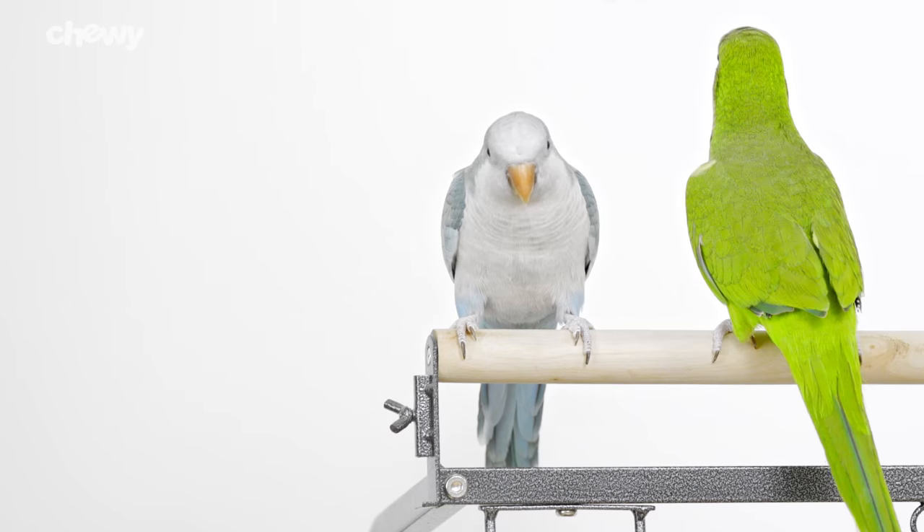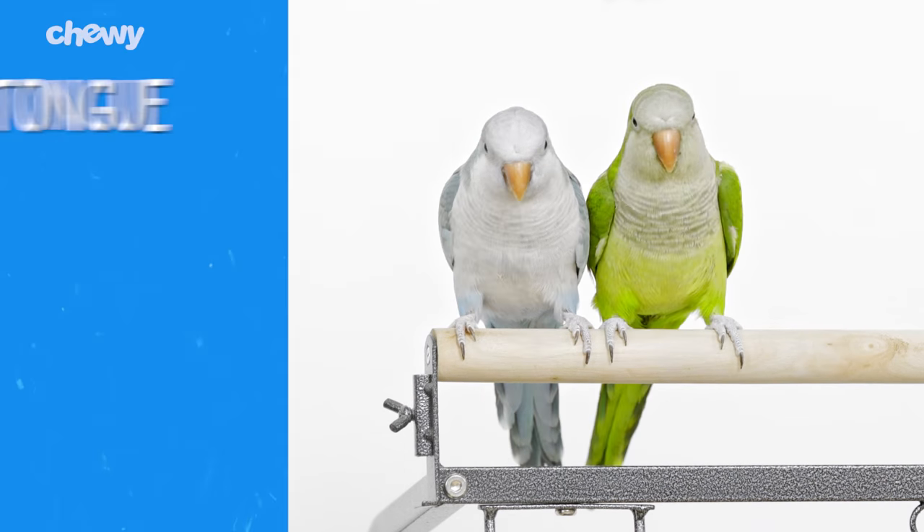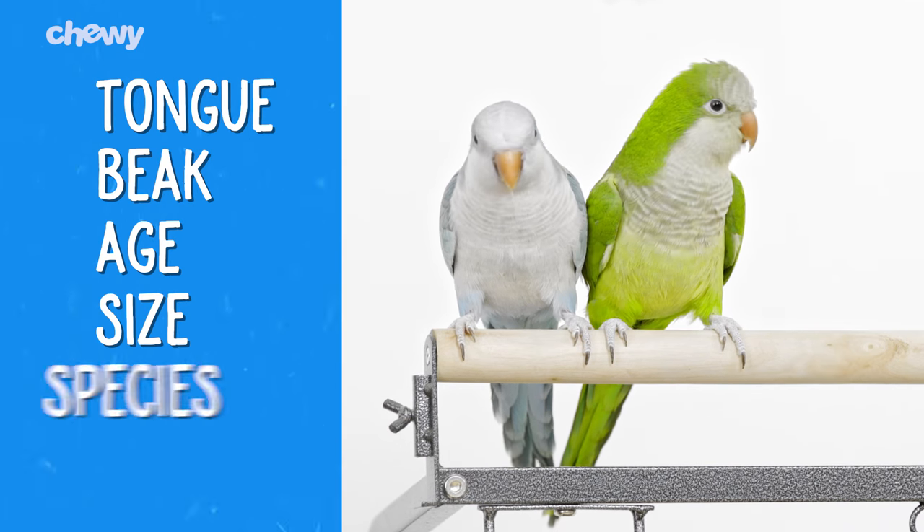Before you start, know that every bird is unique, just like people. A bird's ability to talk depends on their tongues, beaks, age, size, and species.